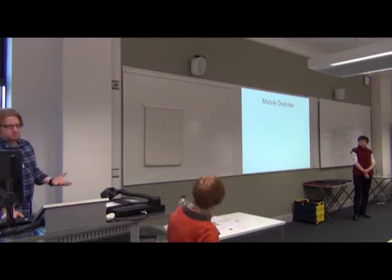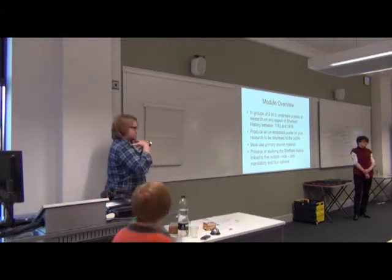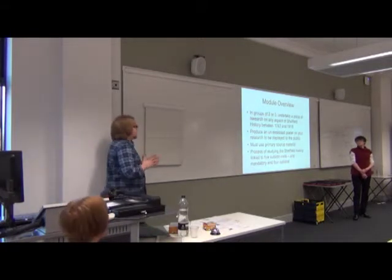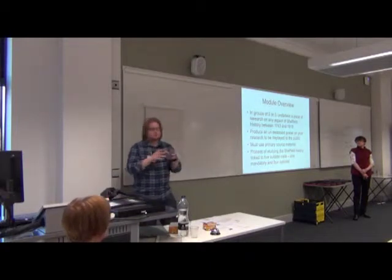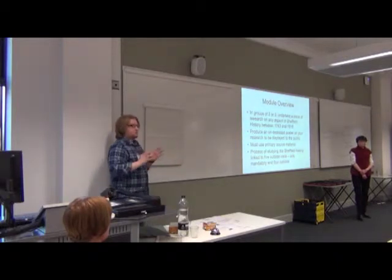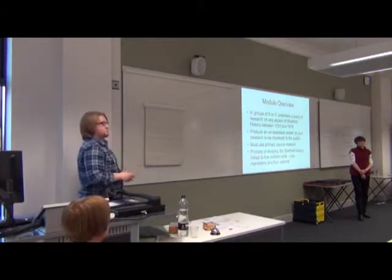Just to give you a bit of background about what the module is all about: we get students into groups of two or three and we ask them to undertake a piece of research of their choice on anything they want to do with the history of Sheffield. We set some boundaries — 1743 to 1918. This is really an inquiry-based approach to learning history. These are students in their first year at university; the module previously was in the second semester and has since moved to the first semester, so this is one of the first modules that students are doing.